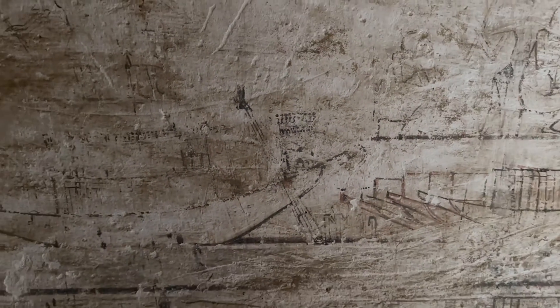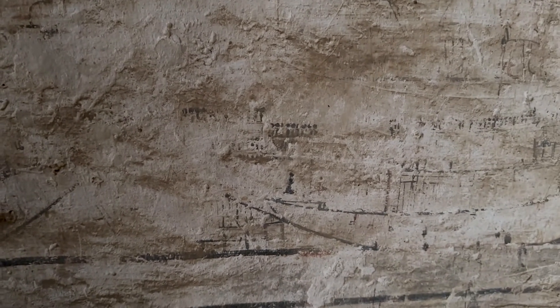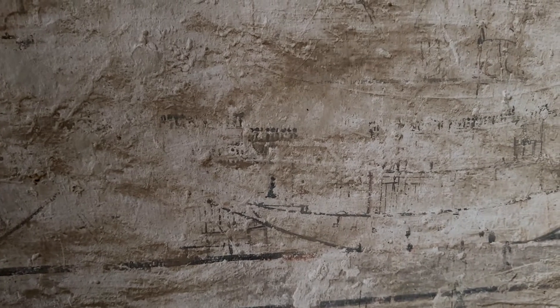You can see a boat like this being constructed in the tomb of Mary Neith, slash Mary Ray, who lived in and worked in Memphis in the north. He was the high priest of Aten.